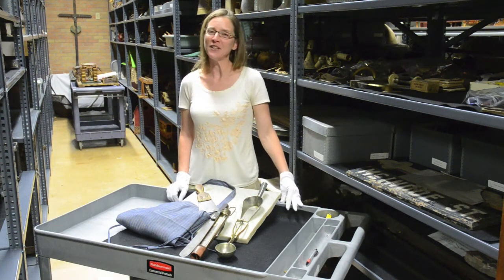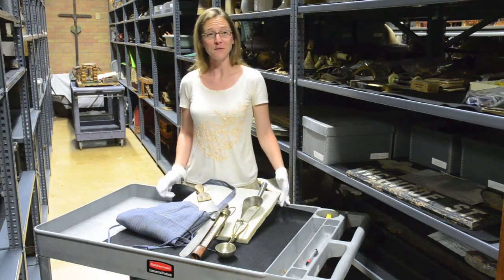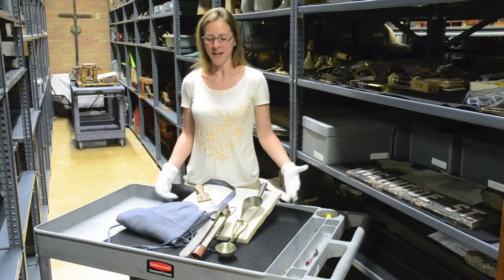They made it through and continued to be very successful until they closed in 1960. If you would like to see any of these items up close, feel free to stop by the Woodson History Center anytime.